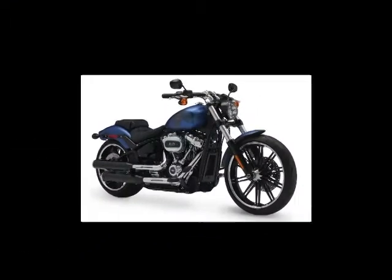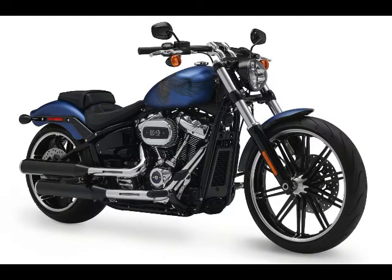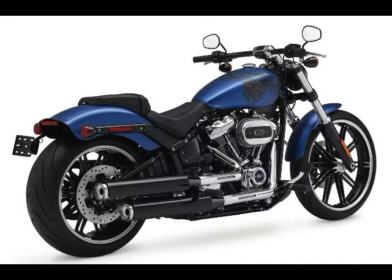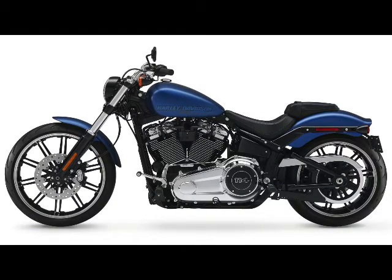2018 Harley-Davidson Breakout 114 colors and prices: Vivid Black at $20,299 MSRP. Black Tempest, Twisted Cherry, and Silver Fortune at $20,699 MSRP.